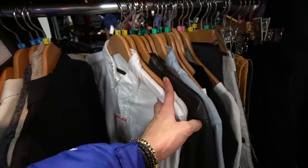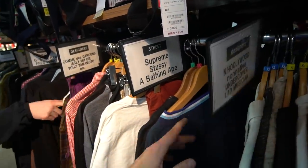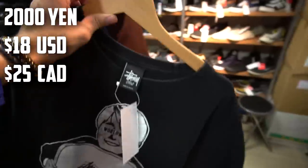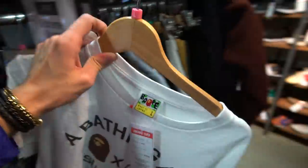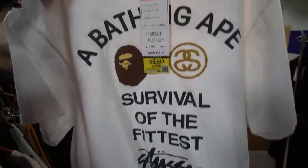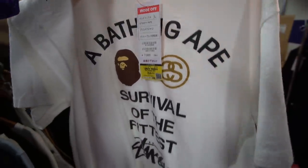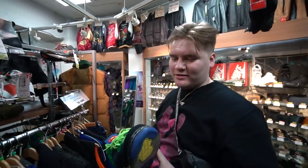This section has a lot of streetwear — In4mation, Non-Native, Undercover, Supreme, BAPE, and all that good stuff. Check it out: we've got some X-Large with the massive logo on the side, some Stussy for 2,000 yen, more Stussy, and a BAPE x Stussy collab shirt for 7,000 yen. Tempted to buy it, but I probably won't keep it clean for very long.